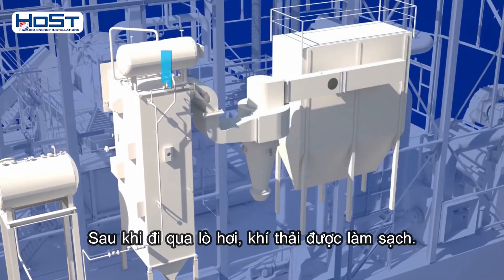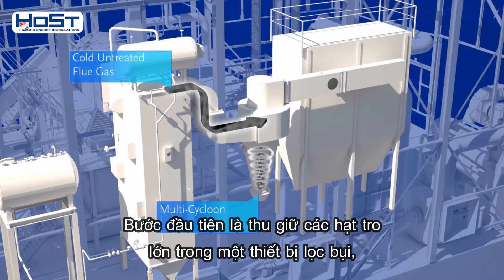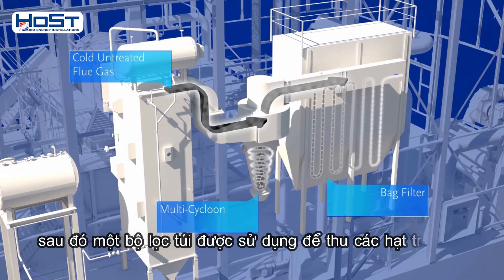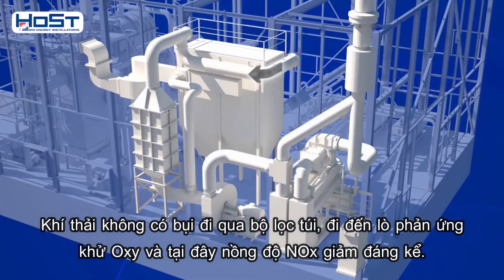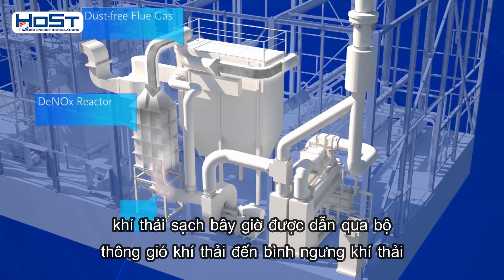After going through the boiler, the flue gases are cleaned. The first step is to capture the large particles of ash in a multi-cyclone. Then a bag filter is used to capture fine ash particles. The dust-free flue gases that come through the bag filter go to a DeNOx reactor, where their NOx concentration is drastically reduced. The clean flue gases are now led through a flue gas ventilator to a flue gas condenser.